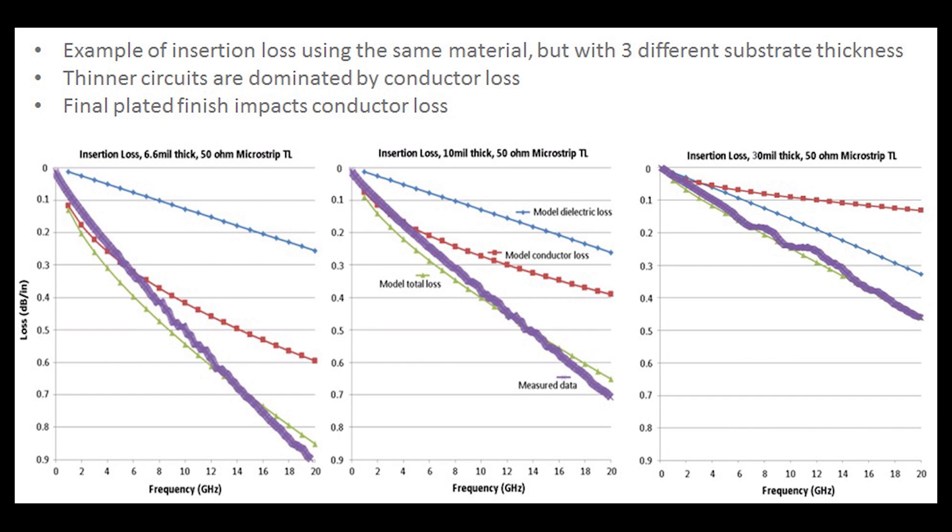On the opposite side is the chart to the far right, which is a thicker version — still 50 ohm microstrip transmission lines, but now using a 30 mil thick RO4350B laminate. In this case, the conductor losses are no longer the dominant factor; it's the dielectric losses, which are mostly associated with dissipation factor. So the thin circuit shows that the thinner the circuit, the more the conductor losses dominate. This is very important to keep in mind, because final plated finishes impact conductor losses, which ultimately impact insertion loss.